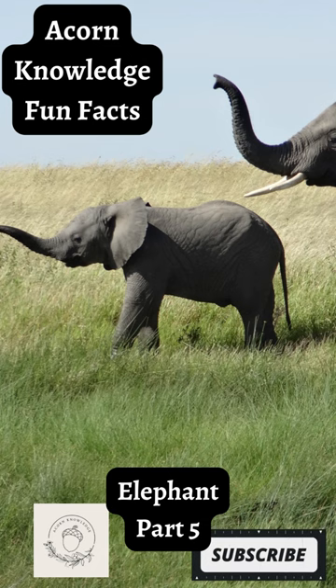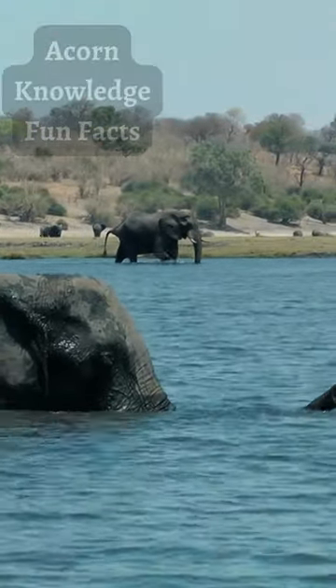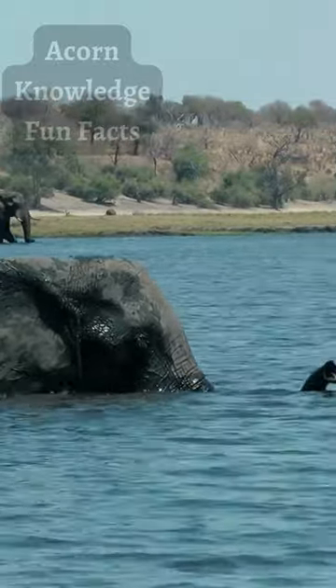An elephant's tusks are used for digging, debarking trees, moving trees and branches when clearing a path, and for attacking and defending when fighting.